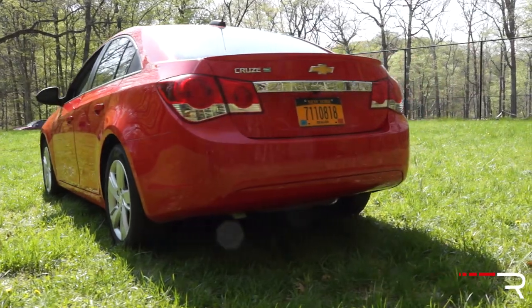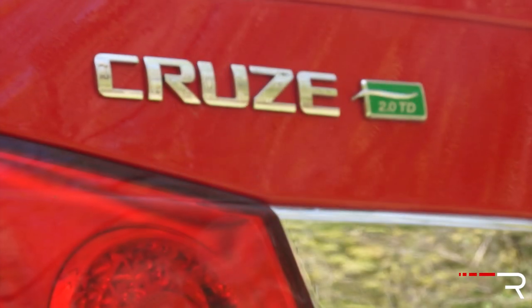Your only indication that you're driving the diesel model is a subtle little green 2.0 TD badge, and of course if you listen carefully, the car has the typical diesel clatter. Overall, I think the exterior is in dire need of a refresh, especially considering just how handsome the new Impala, the just-introduced Malibu, and the Volt are. I'll be eager to see what Chevy has in store when they redesign the Cruze.